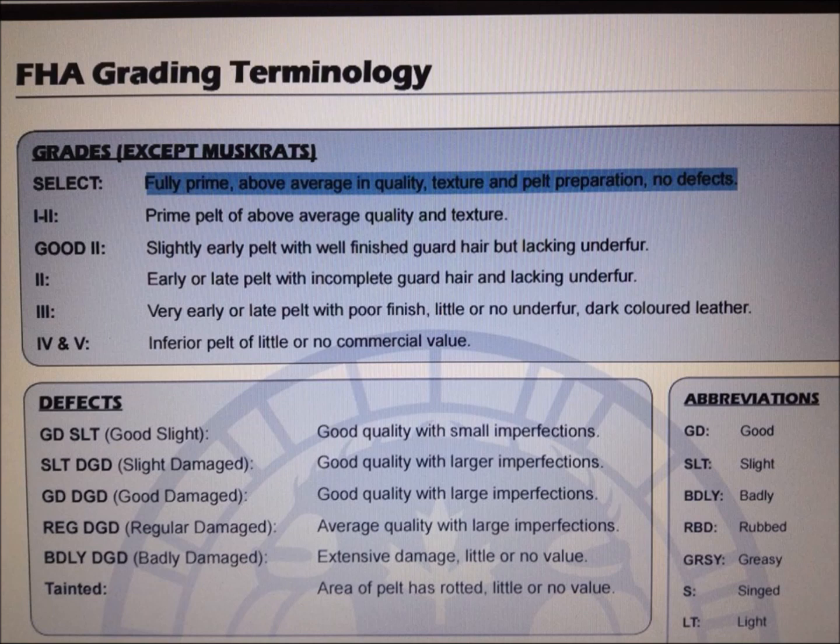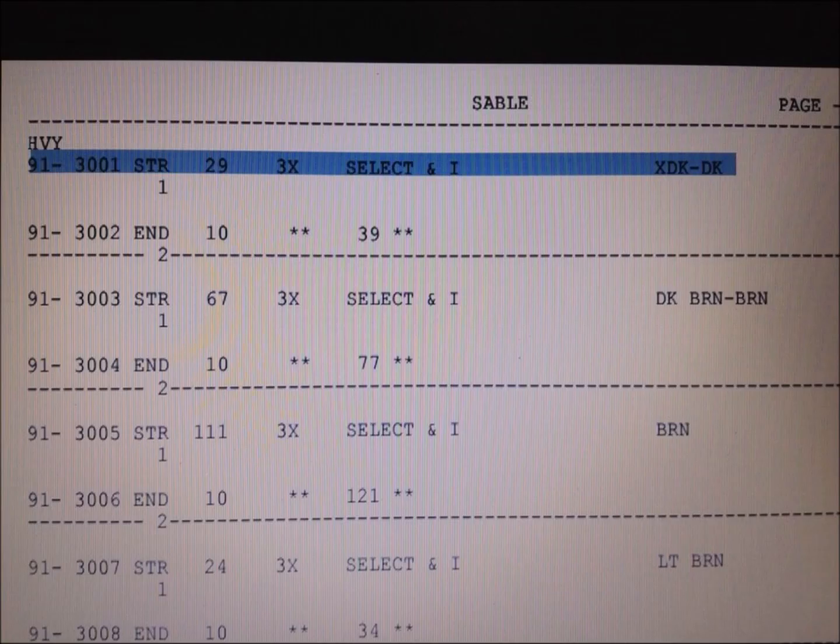Here I've got highlighted how pelts are graded by quality. A select pelt will be fully prime, above average in quality, texture, and pelt preparation, with no defects. Just below that, a 1-2 would be a prime pelt of above average quality and texture. Now moving on to the actual auction catalog for the upcoming March 12th auction.